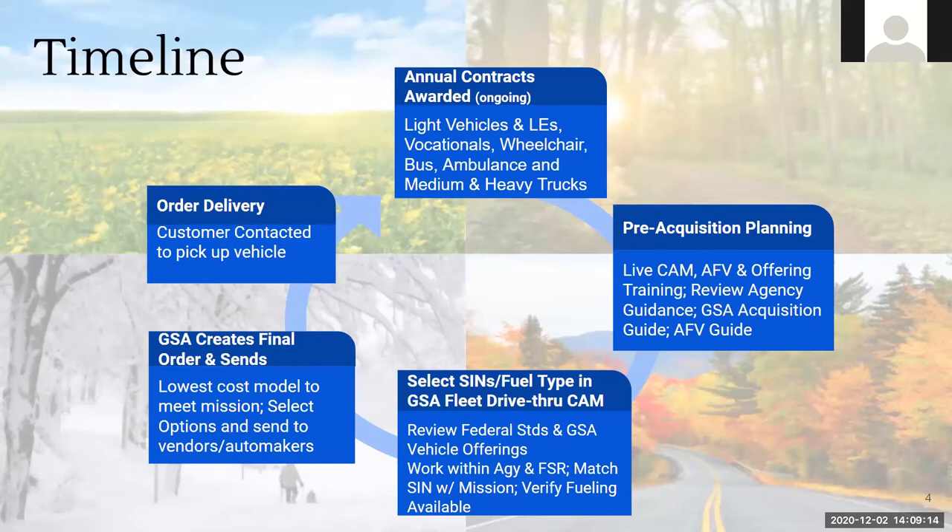Then we jump into pre-acquisition planning. There are a lot of internal processes — your agencies are developing guidance, evaluating current needs. We offer live training, including a live CAM training with both a PowerPoint and a pre-recorded link, available on drive-through in the customer acquisition module or the training page. It's really important you review your agency guidance to see what is approved and what is not. You can also ask your fleet service representative for the GSA acquisition guide.